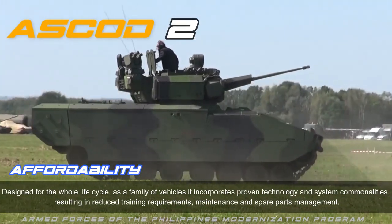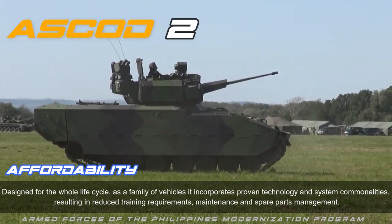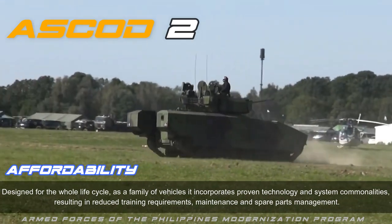Affordability: designed for the whole life cycle, as a family of vehicles it incorporates proven technology and system commonalities, resulting in reduced training requirements, maintenance, and spare parts management.